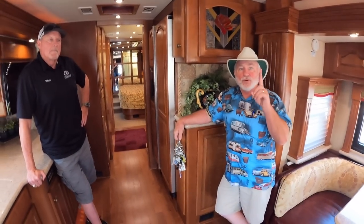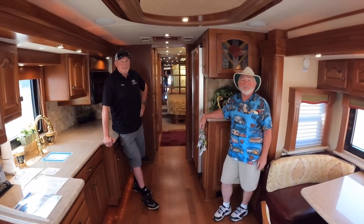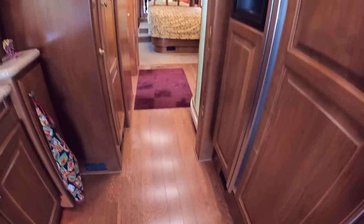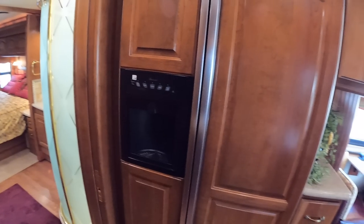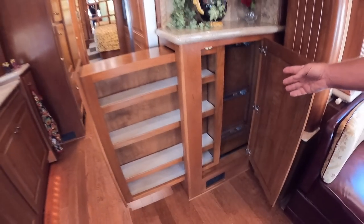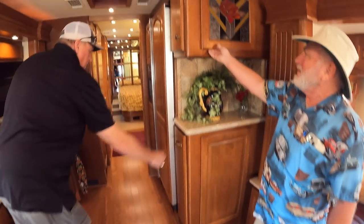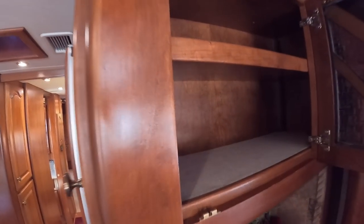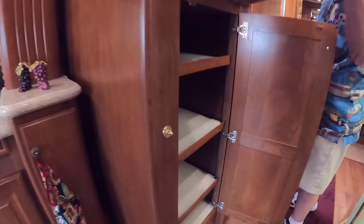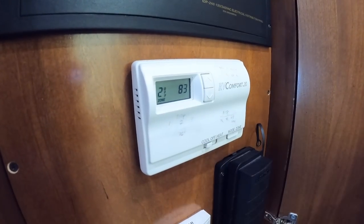This is a one-owner coach that appears to have been stored indoors — no paint checking anywhere. The beautiful wood floors tie in perfectly with the rich cabinets. There's an Amana residential refrigerator, cleverly accessible from both sides — from inside when slides are out, and from a passage when slides are in. The interior is in like-new condition, very well cared for, with a pantry and in-floor heat. Three heat pumps are on the roof.